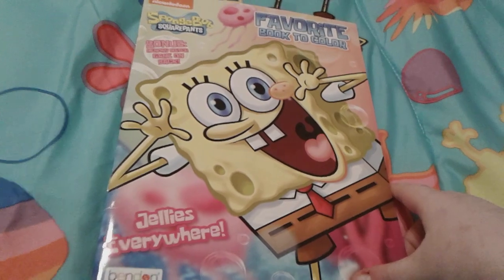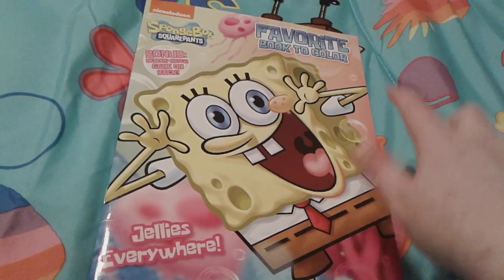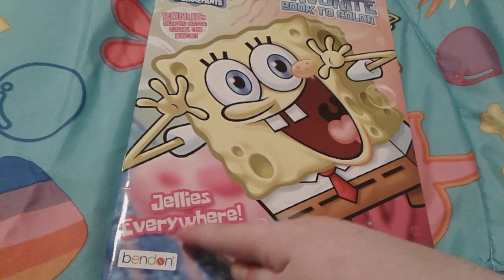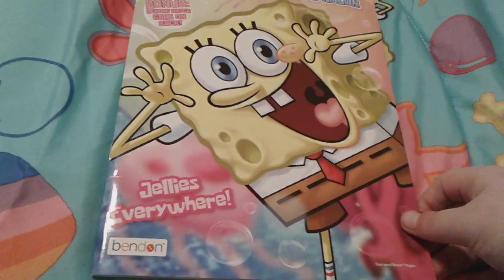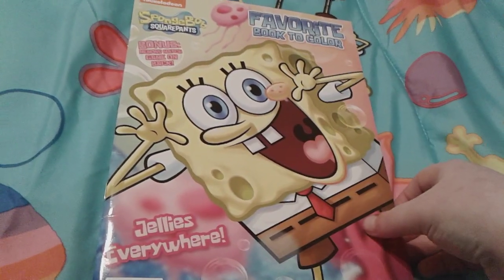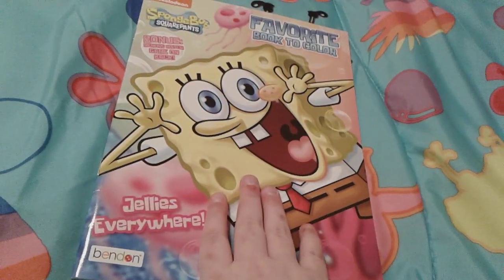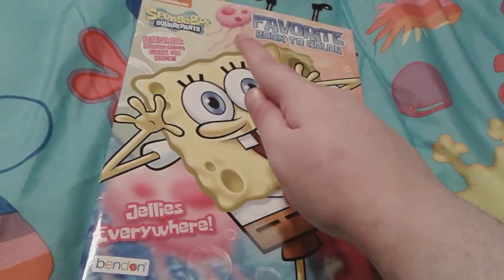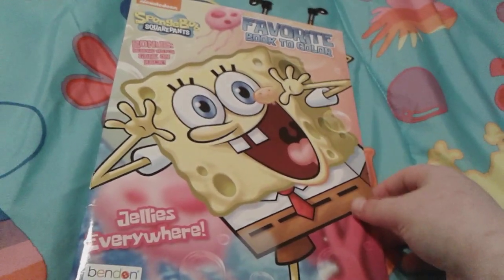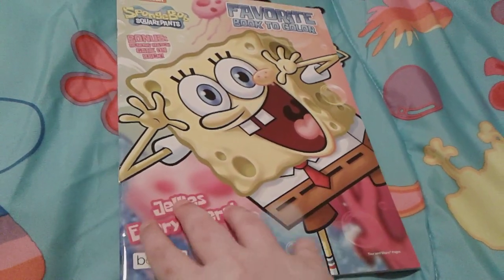On the front cover there is an adorable little SpongeBob and it's a favorite book to color. It's called 'Jellies Everywhere' and it was made by Benden. There is actually a bonus memory match game on the back cover, which is really cool, and there are some pretty jellyfish right here, and some bubbles and a piece of coral.